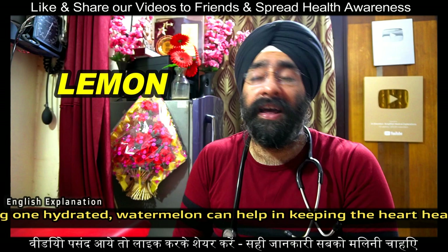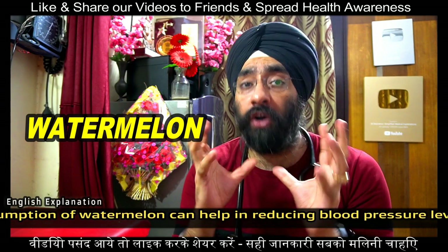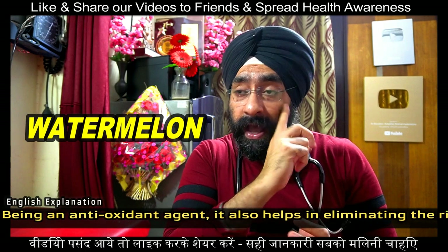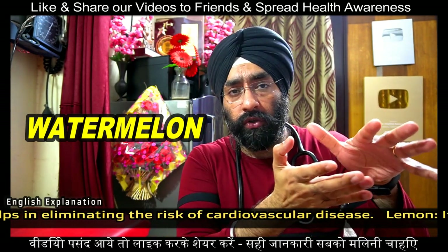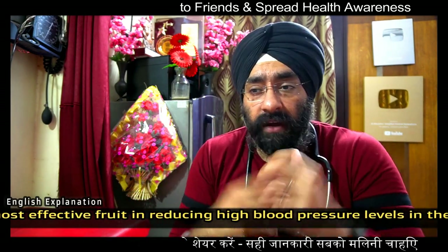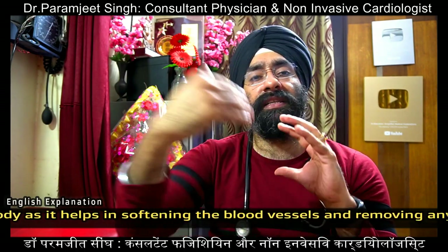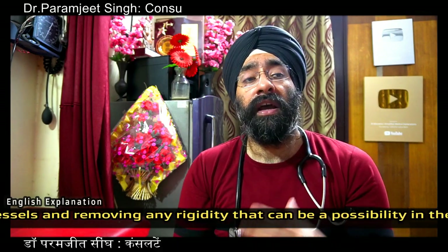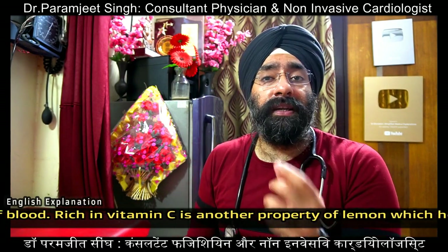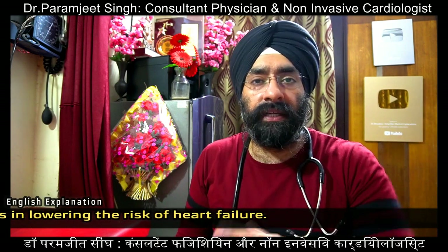Watermelon is a very good fruit and contains a lot of citrulline. Citrulline converts inside the body into arginine, which increases the diameter of your blood vessels and reduces blood pressure. Watermelon is also a good antioxidant and should be taken during its season, especially in summer.